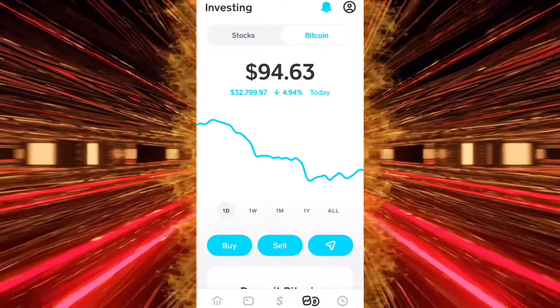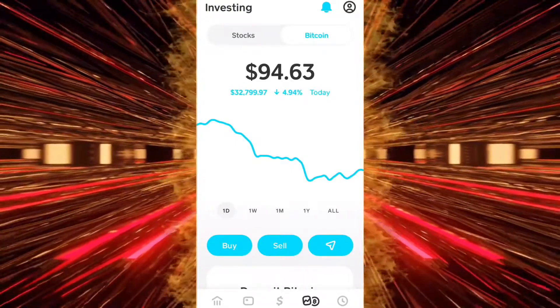This is where you can see the Bitcoin you've accumulated in the Bitcoin investing tab. It's really awesome.